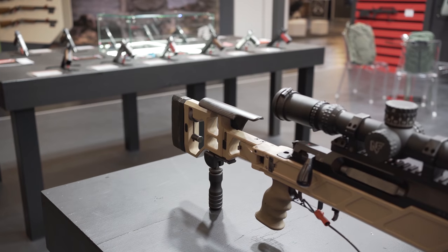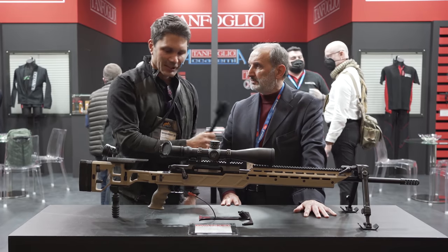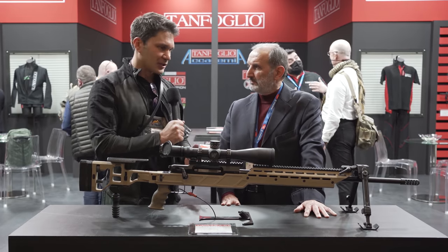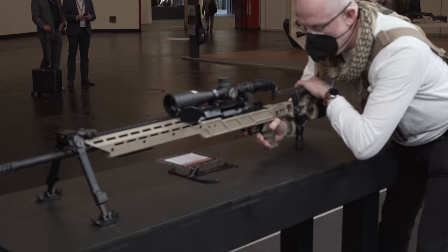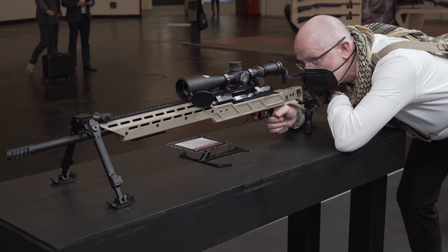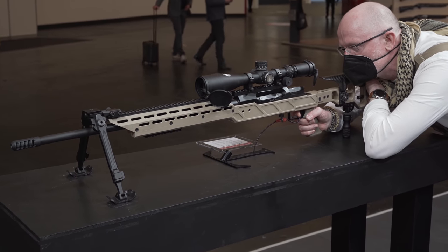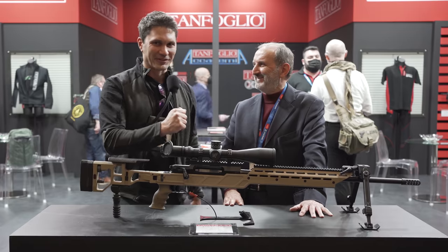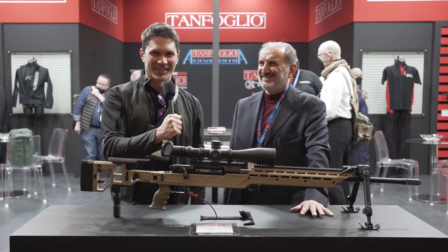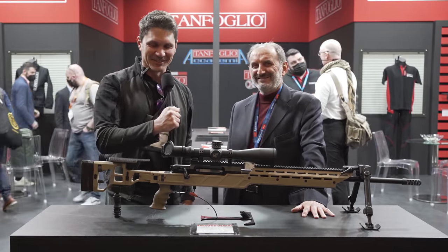That's pretty pricey. Do you think the performance warrants the price? For sure, yes. What type of accuracy are we expecting in terms of MOA? We don't typically use MOA, but at one kilometer you can stay within 50 millimeters. Break out your conversion calculators, boys and girls in the United States — 50 millimeters at one kilometer.